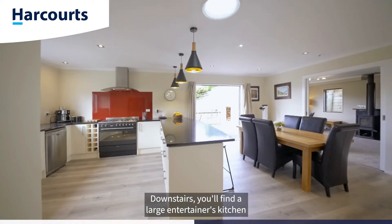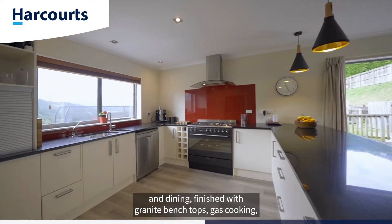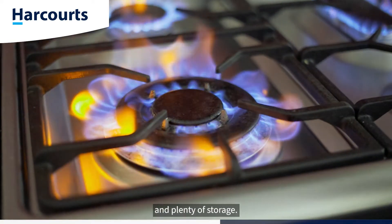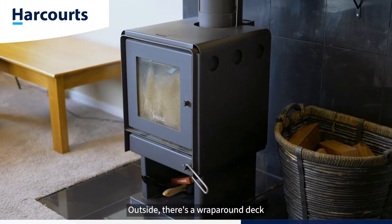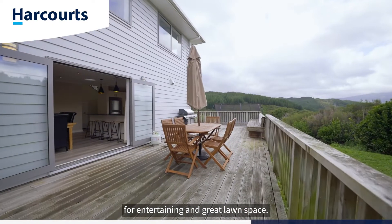Downstairs you'll find a large entertainers kitchen and dining, finished with granite bench tops, gas cooking and plenty of storage. It's separate to the living room, warmed by a wood burner.